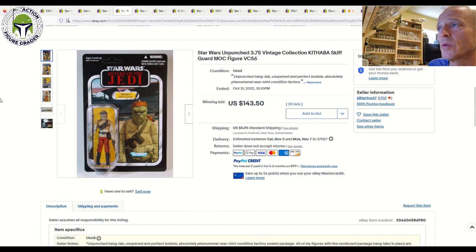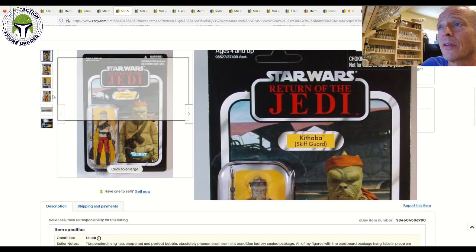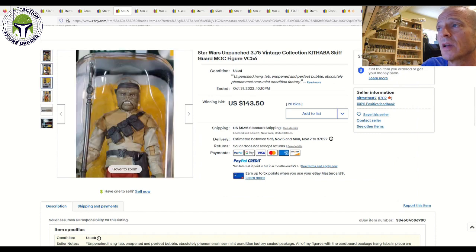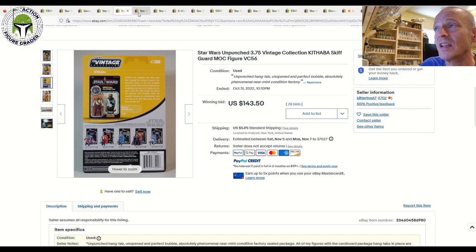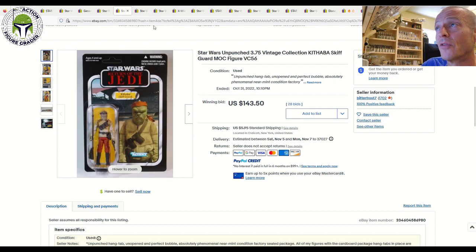We had a Kithaba that also sold. This was an unpunched example on the U.S. card with the brown bandana. Very rarely see the red bandana over here in the U.S. side on eBay, but that one sold for $143.50 on 28 bids plus $5.95 shipping. I thought that was a pretty fair price given how clean this one was, but tough to find that red bandana over here. VC-56 with the red bandana on the U.S. card just does not show up very often, but at least you've got another data point for Kithaba with the brown bandana.